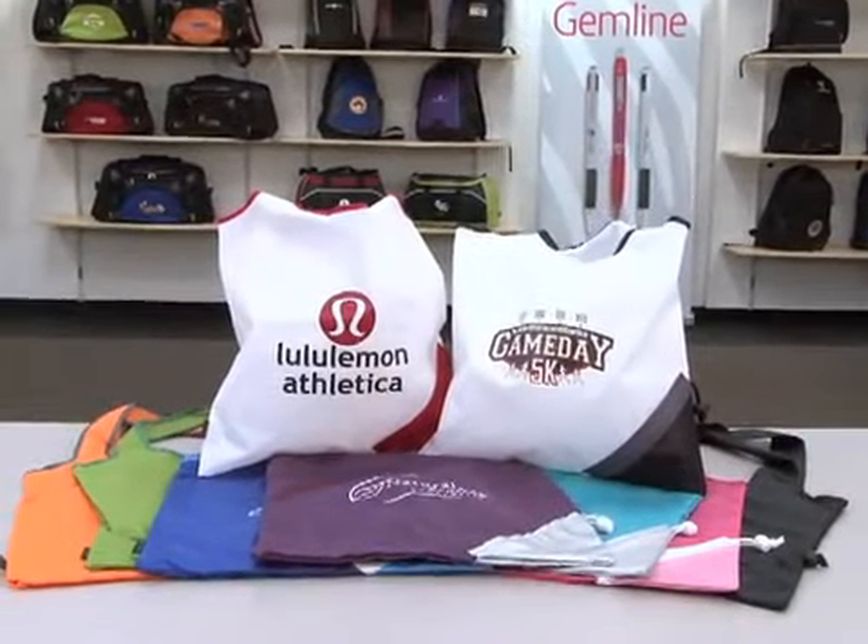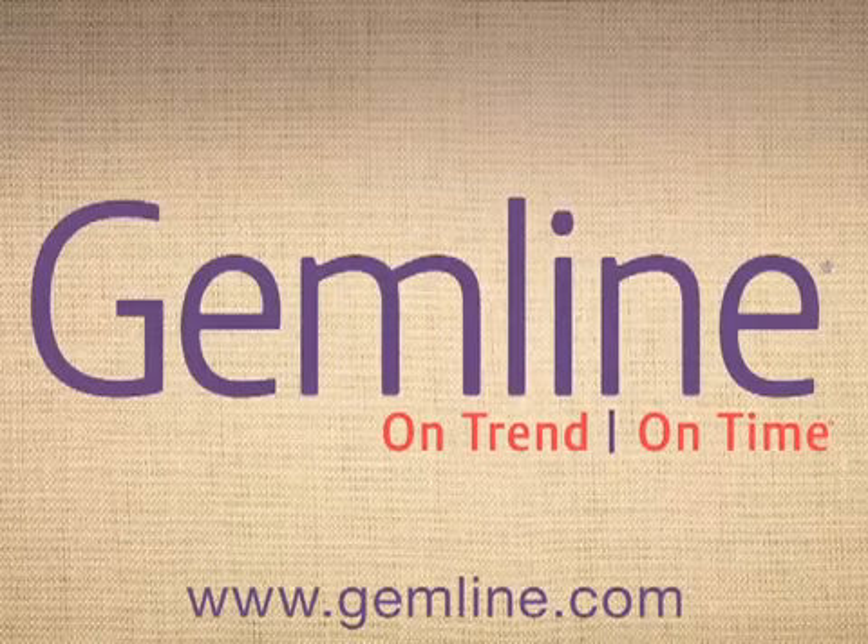Gemline keeps you on trend, on time, with four product launches a year inspired by the most cutting-edge and relevant trends of the season.